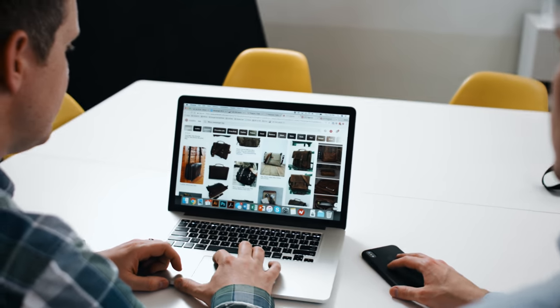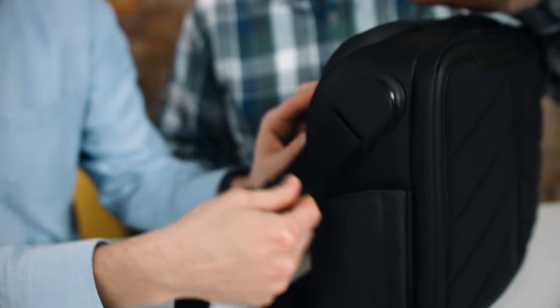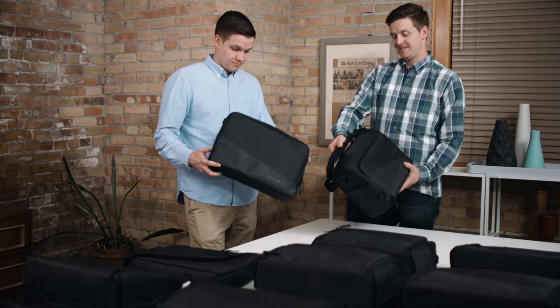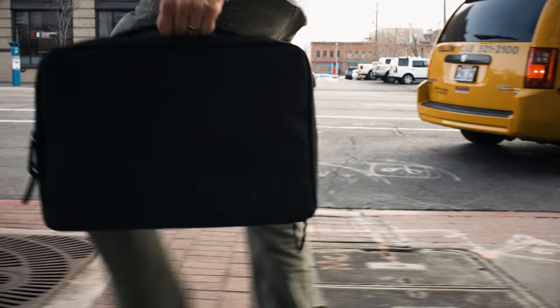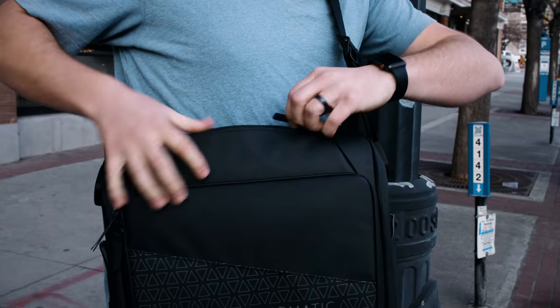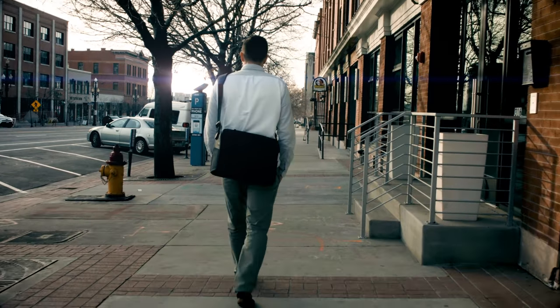We have spent countless hours perfecting these two bags and are so excited to share them with you. We are so confident in our product that if you are not 100% satisfied with the quality, send it back and we'll refund you, no questions asked. They are bags that can go anywhere and do anything — they can help you look professional or help you escape the demands of your profession. We can't wait to see how the Nomadic Messenger and Laptop Bag will help you live life on the move.